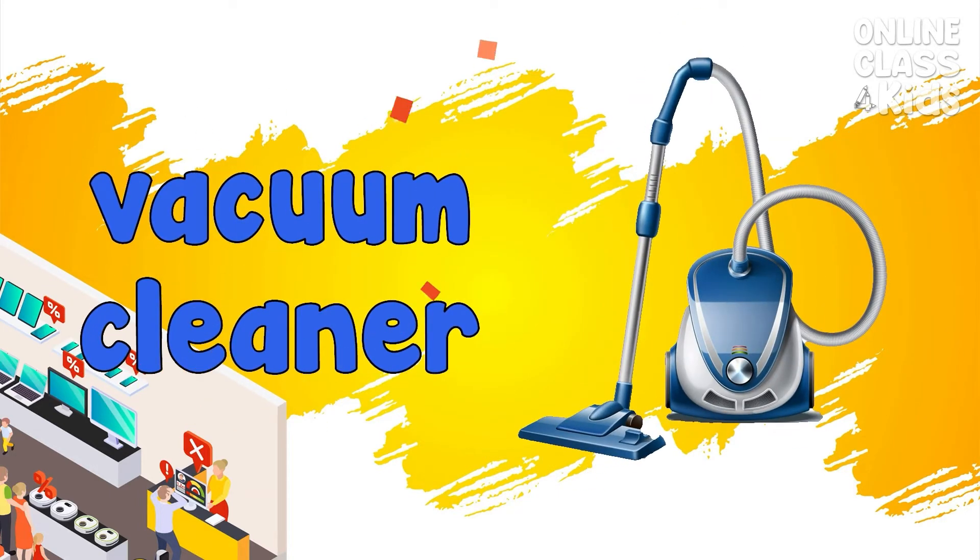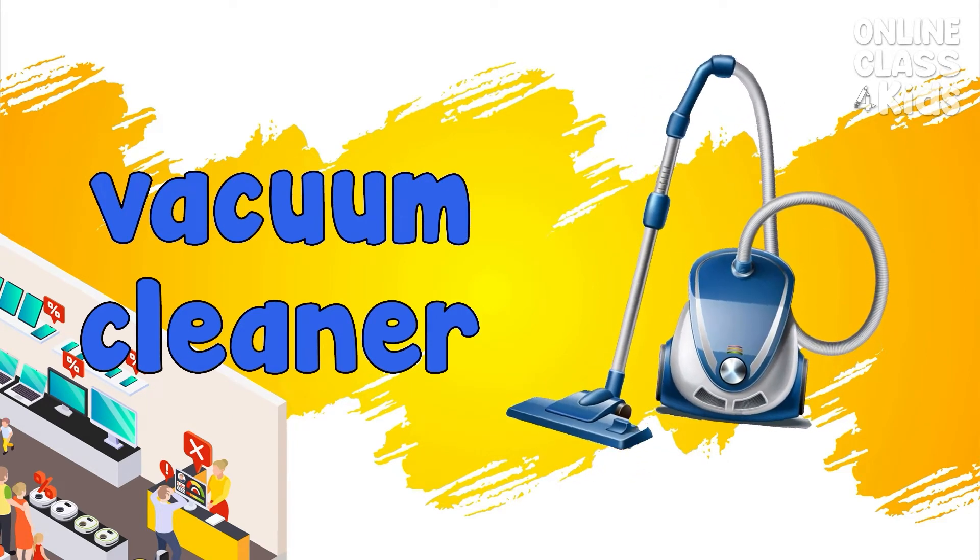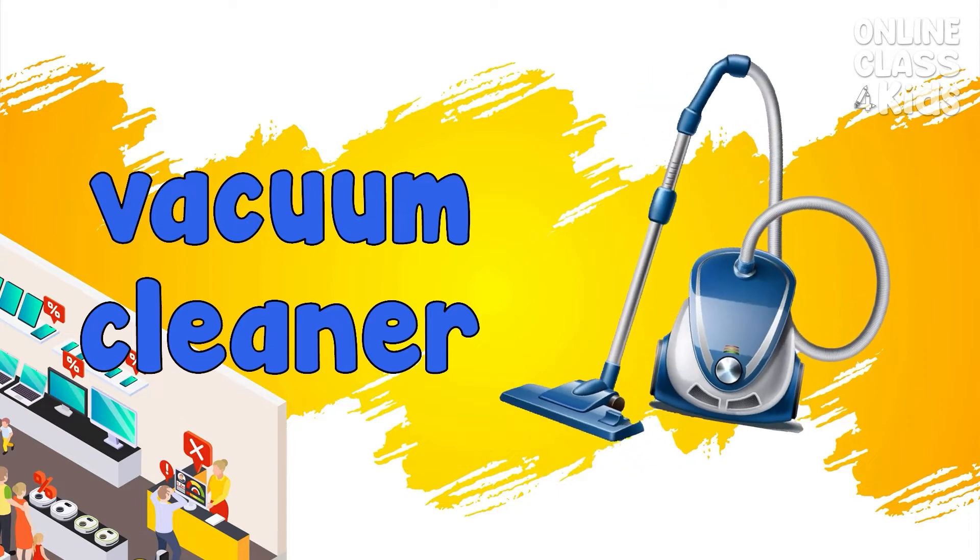Vacuum cleaner. An electrical appliance that cleans floors. Vacuum cleaner.